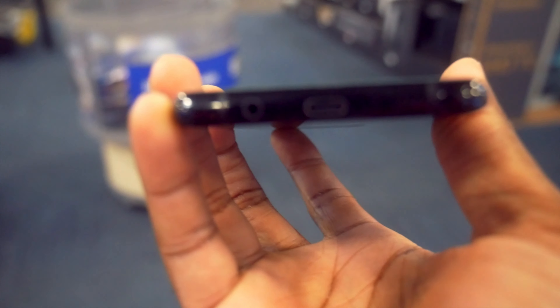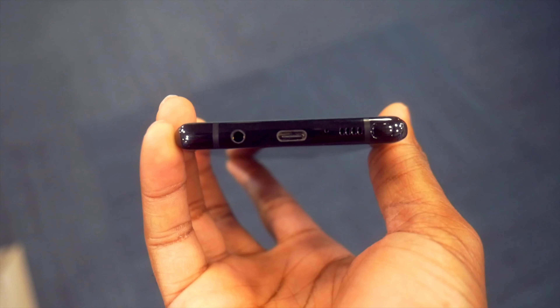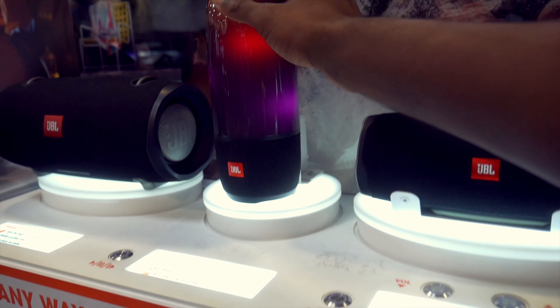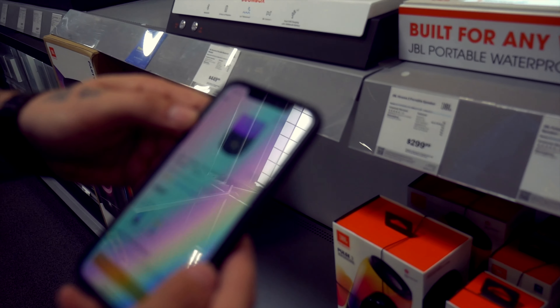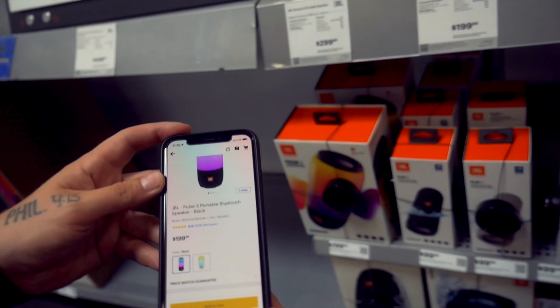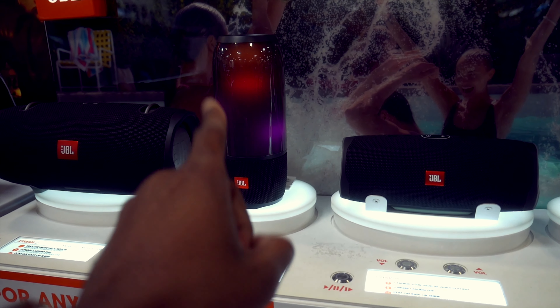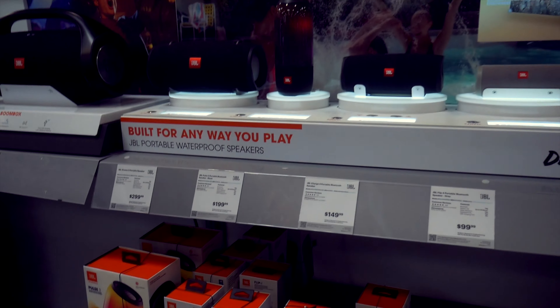We still have the headphone jack with this phone, which is awesome. There's a speaker at the bottom too. I noticed the price here is $199, and you can also get it online for the same price — $199. That's really nice. I might just pick this one up for the channel. Let me know in the comments if you want me to check it out.